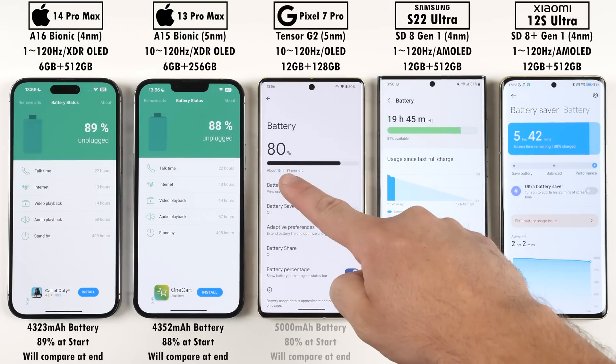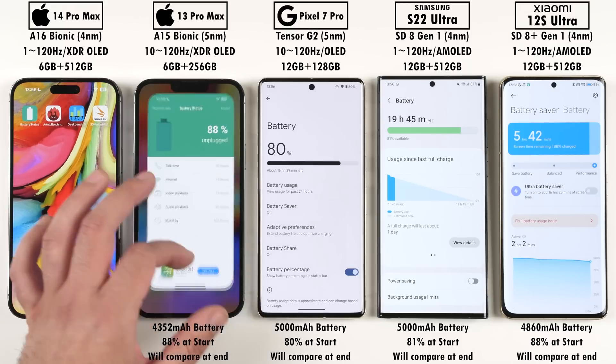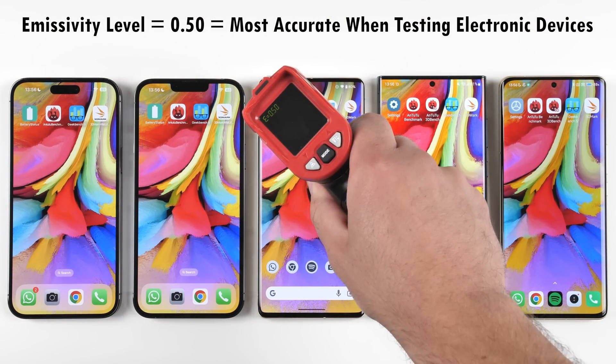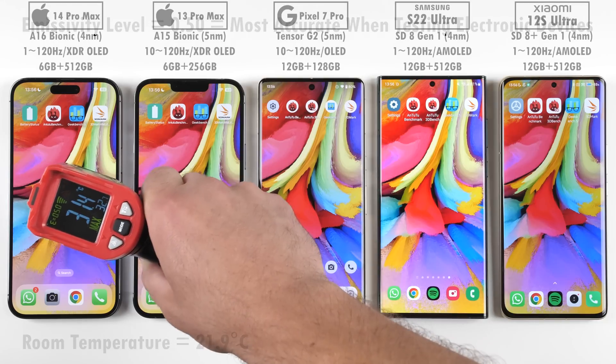Before we get things going, it's worth checking out the battery percentage on each phone. Don't worry too much about the differences in battery percentage at the moment — we're just going to be comparing the drain at the end to see which one had a higher milliamp hour per minute drain reading. Room temperature is sitting at around 21.9 degrees Celsius.